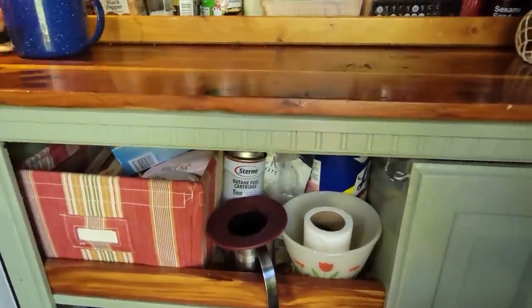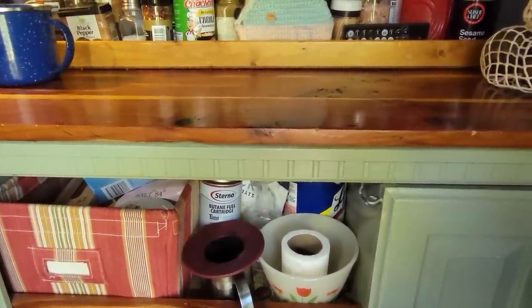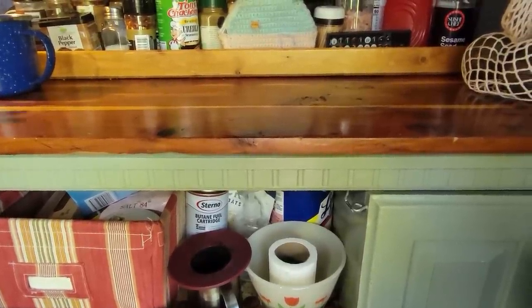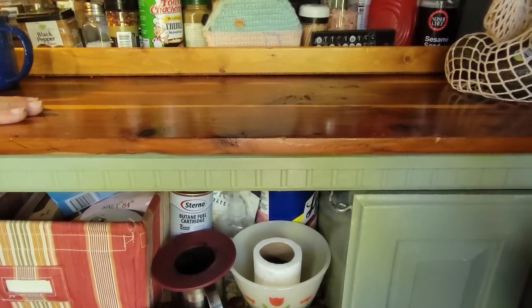At the thrift store I saw this chest, I opened it up and it was a beautiful cedar. I bought it for like $15, ripped it apart, cut it, and made tabletops for my kitchen over here.